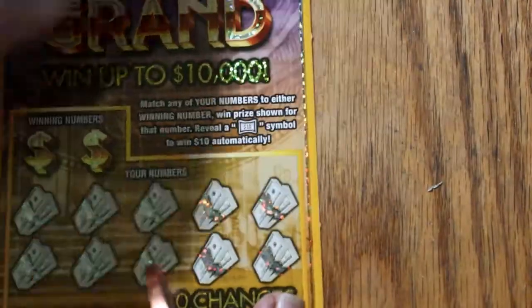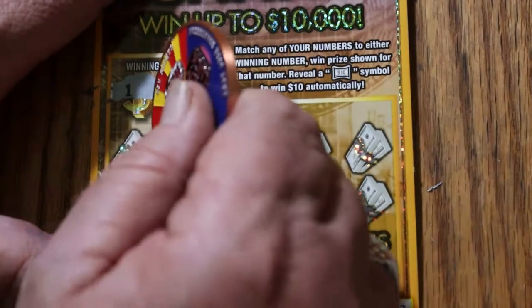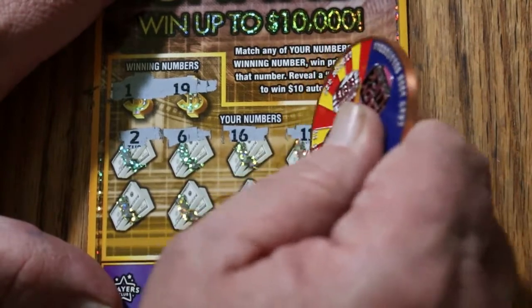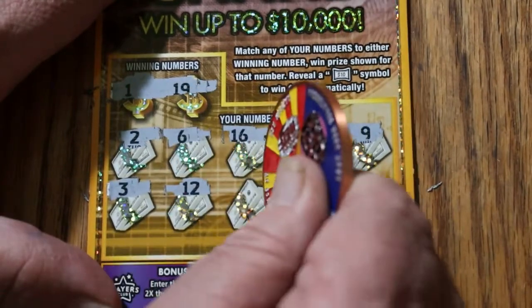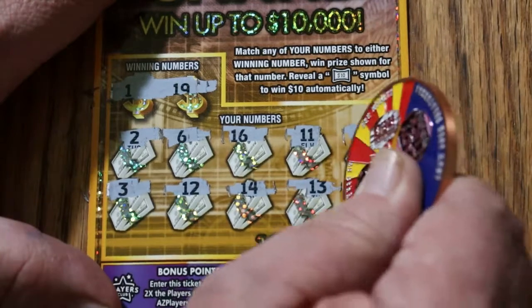Ticket 112. I hate tickets that are hard to scratch. Looking for 1 and 19. Numbers revealed: 2, 6, 16, 11, 9, 3, 12, 14, 13, and 15. Nothing there.